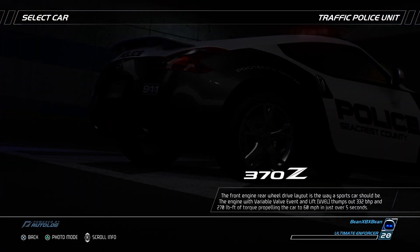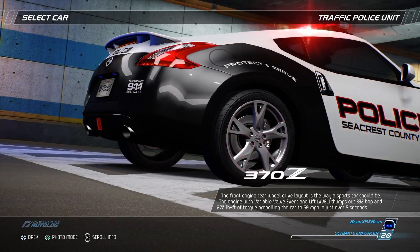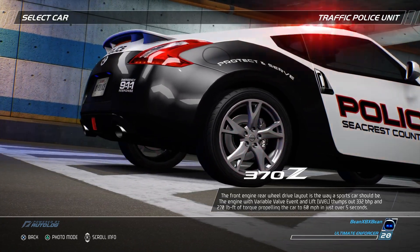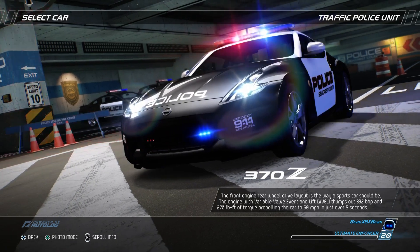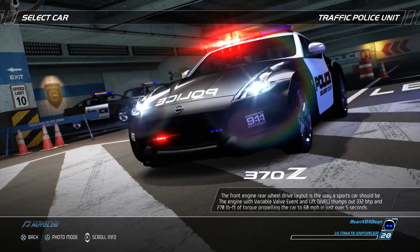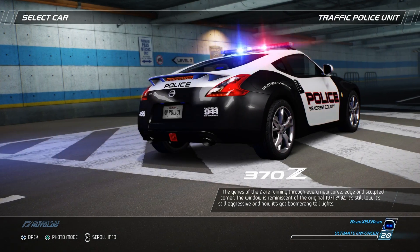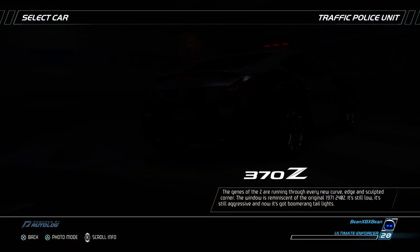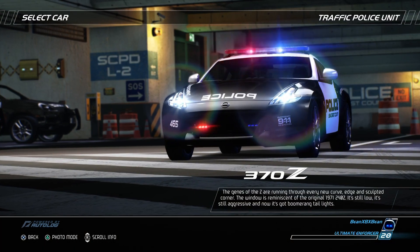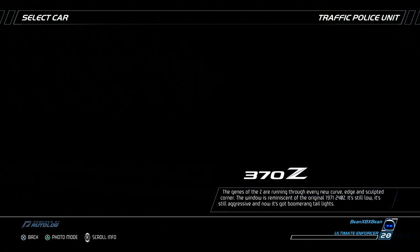The front-engine rear-wheel drive layout is the way a sports car should be. The engine with variable valve event and lift, VVEL, thumps out 332 bhp and 270 pounds per foot of torque, propelling the car to 60 miles per hour in just over five seconds. The genes of the Z are running through every new curve, edge, and sculpted corner. The window is reminiscent of the original 1971 240Z — it's still low, it's still aggressive, and now it's got boomerang taillights.